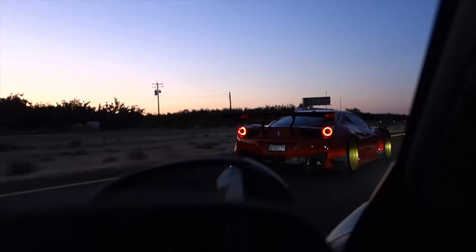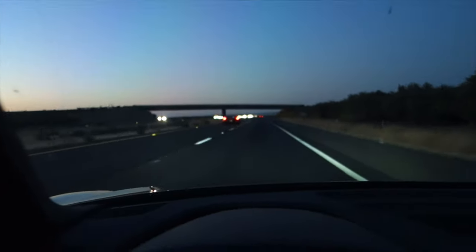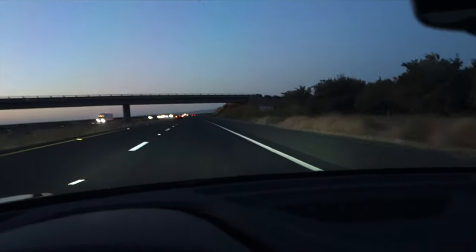Oh shit. Good morning. That car is long gone — half a mile away and I can still hear it. Insane.